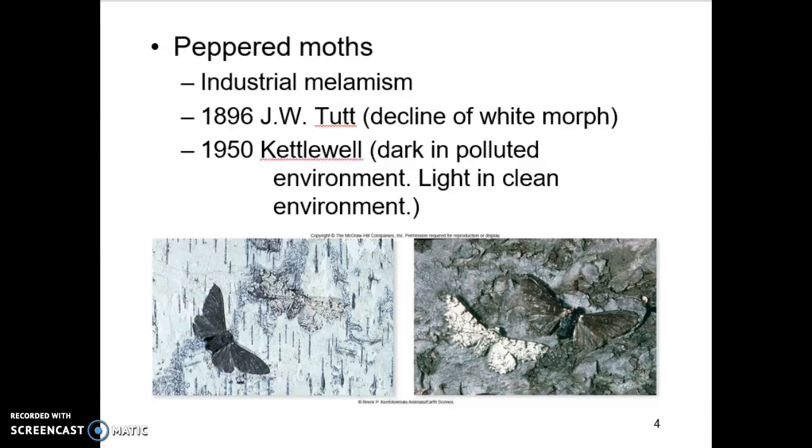In cleaner, healthier environments, there was a higher frequency of light moths. Looking at the two images, in a clean environment the light-colored moths are hard to see, while the dark ones definitely stand out. Think about predation — a predator in a clean environment is going to go after the dark moth and kill it, meaning those genes will decrease in frequency. In a dark, polluted environment, we see the exact opposite. The dark moth is camouflaged and blending in. It's the same genes, the same alleles — it just happens the environments are different, so different adaptations work better or worse.